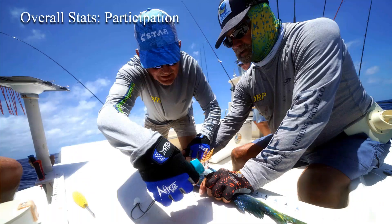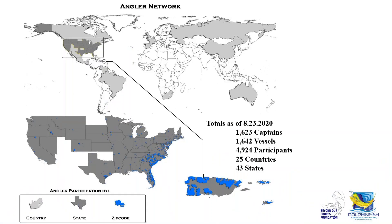To do that, we have to first look at participation and how we're increasing it to collect more data with the fishing community. We have a widespread angler network: as of this past weekend, 1,623 captains aboard 1,642 vessels, just shy of 5,000 participants from 25 countries and 43 states. These are hard counts of unique individual names — the program has touched many more people than these counts suggest, as many boats have been tagging with us for 16 years.